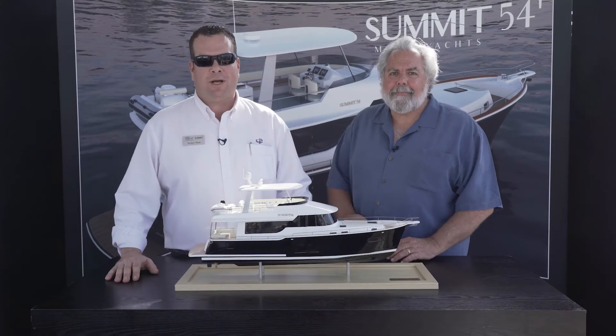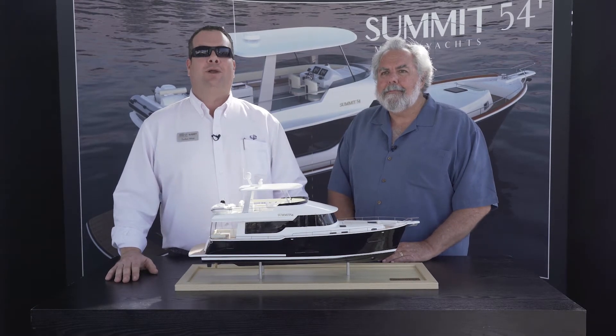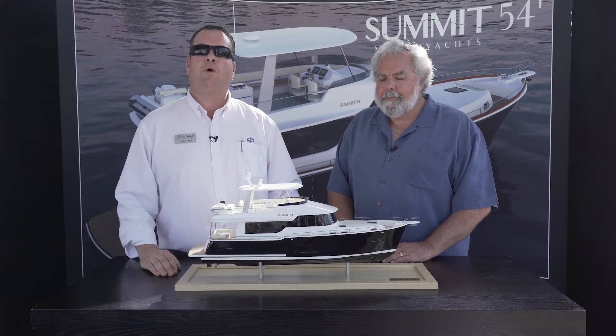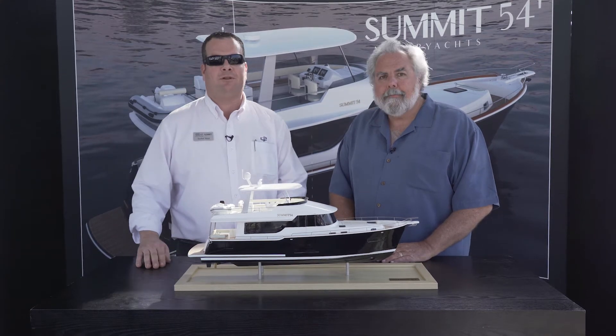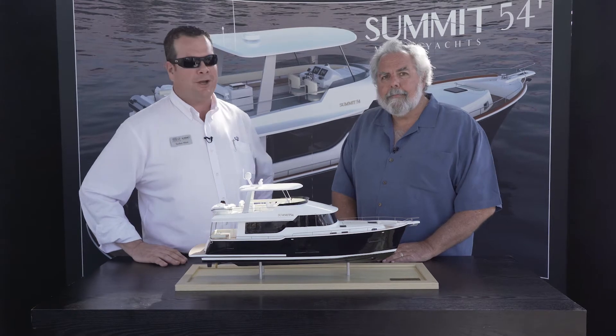Welcome everyone. My name is Tucker West. I'm the Vice President of Yacht Sales for Summit Motor Yachts. Today we're here with Michael Peters, who's the Naval Architect who designed the boat for us. I'm going to allow Michael to tell us a little bit about himself and we're gonna have a little chat and tell you what's coming from Summit Motor Yachts.